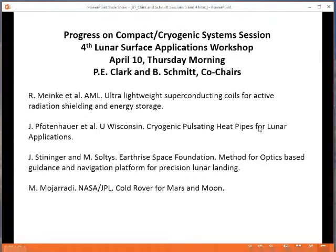To start off, we will have Shashakant Manakonda, who works with Rainer Meinke from AML, talking about ultra-lightweight superconducting coils for active radiation shielding and energy storage. This is high-temperature superconductor-based technology that can provide a lot of things that we need for deep space — this is one of the applications, and maybe we'll touch on two of them, actually.